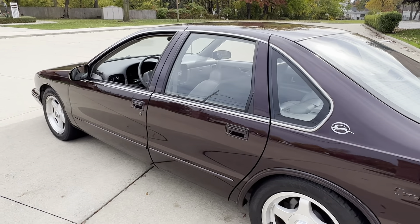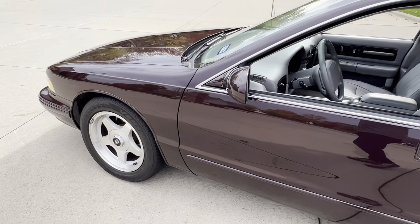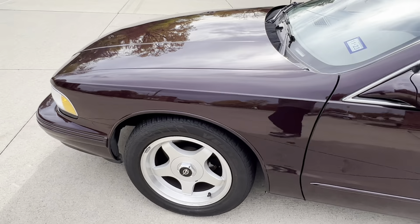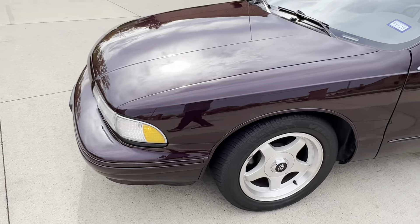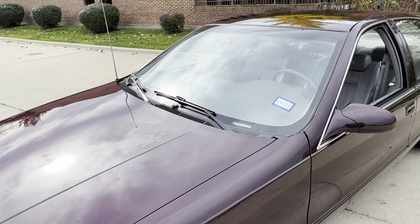We've got close to 100 cars on our website, showdownauto.com. Beautiful car, really runs and drives nice. Everything works that I'm aware of — air blows cold. Beautiful paint; there are a couple of little scratches you've got to hunt down. They all do.